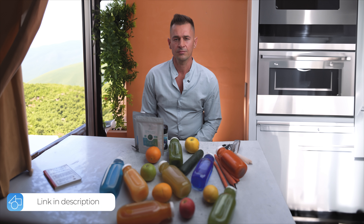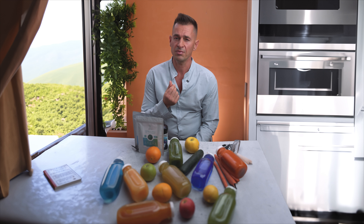In the hustle and bustle of our modern lives, it's easy to get caught up in the race for the latest technologies, nicest cars, and the biggest houses. But let's not forget the one thing that truly matters: our health. Sacrificing our well-being for the extra paycheck just isn't worth it. Balancing our health and finances is crucial for our longevity, and today I want to share why nutrient-dense foods play a pivotal role in achieving that balance.